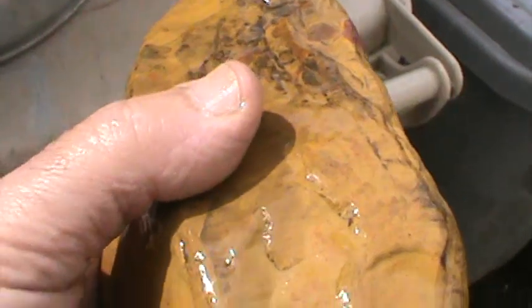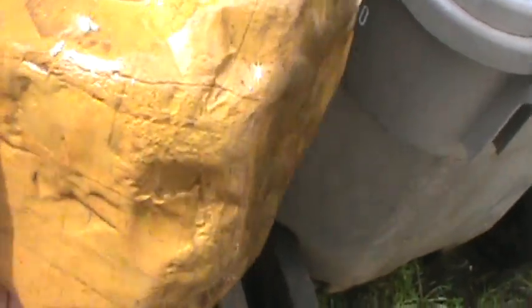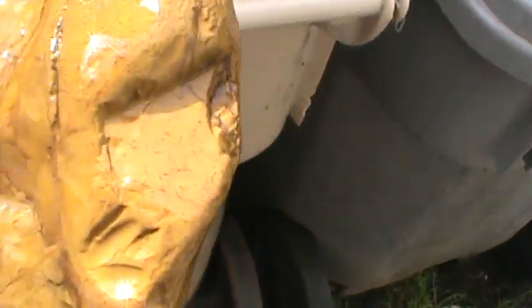Found some butterscotch jasper. I don't know what I'm going to do with it yet — I might cut into it, might just leave it like this, or might just put it on the sander and sand down some of the sides to show how beautiful this stuff is. It's a pretty nice one, about a two-pounder or so.